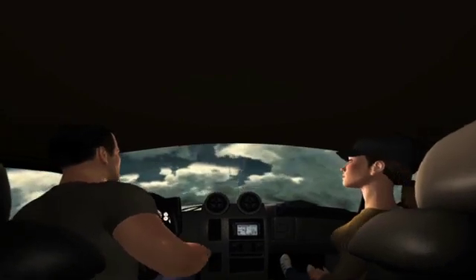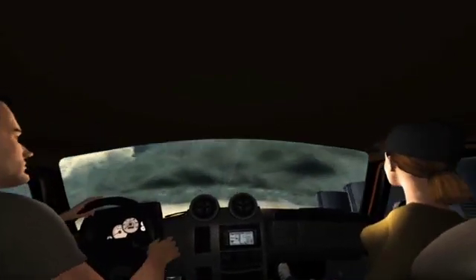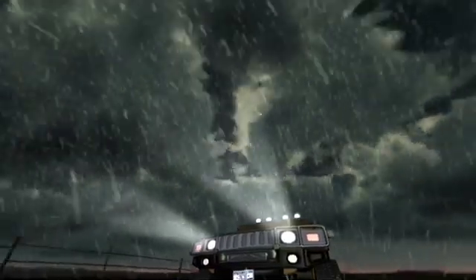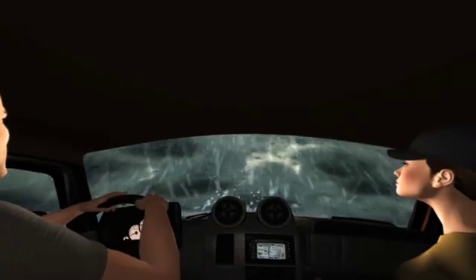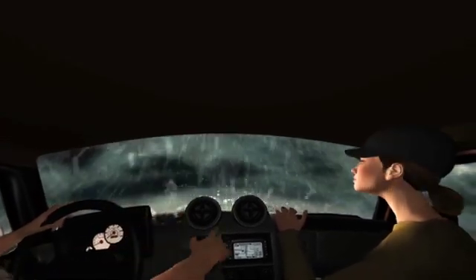W5TAR, StormSpotter Mobile 3, this is SkyWarnBase WA5QXE. Doppler radar indicates a supercell near your vehicle's GPS coordinates. Copy. SkyWarnBase, this is W5TAR. Yeah, I see that wall cloud. Roger.